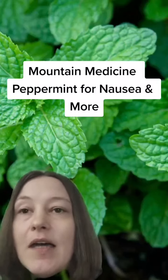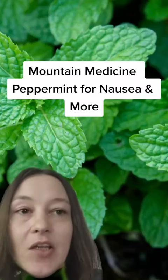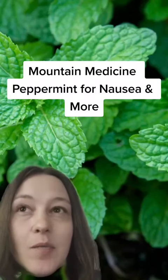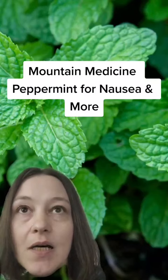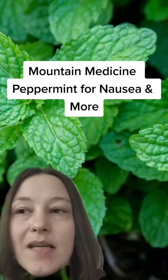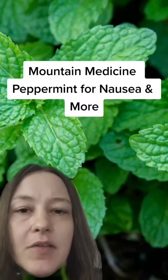Peppermint, just like if you plant it, grows like crazy and it comes back every year — it's a perennial. You can take the leaves; I would say probably about two cups of water to about 10 to 20 leaves. Maybe start out with 10 and see how it feels, then you can bump it up as you adjust to it.